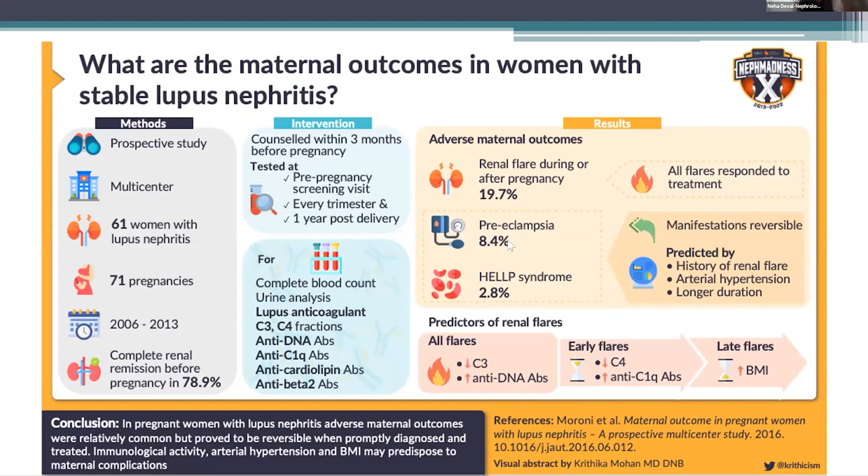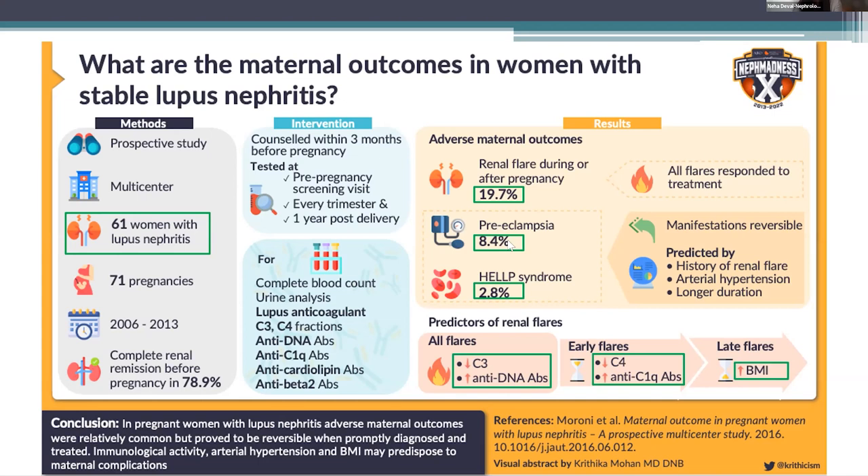Another study published by Moroni et al. in 2016 was a prospective study of about 71 pregnancies with mostly inactive lupus nephritis. Flares of SLE occurred in almost 20% of patients, 8.4% developed preeclampsia, and 2.8% developed HELLP syndrome. Low C3 and high anti-double-stranded DNA antibodies were predictive of kidney flares, and obesity was associated with worse outcomes. Preterm birth occurred in about 28.2% — a much higher rate than the general population — and small for gestational age was 16% and fetal loss at 8%. Although the statistics might feel overwhelming, most women who become pregnant with stable lupus nephritis have unremarkable pregnancies, and with close monitoring, patients in complete or partial remission with low disease activity can have favorable pregnancy outcomes.